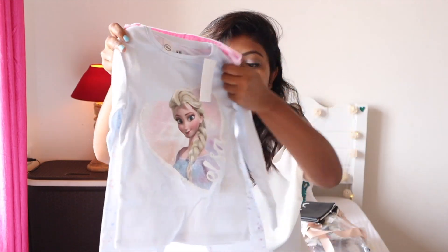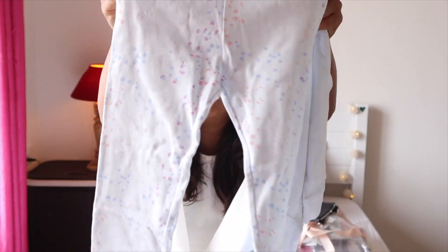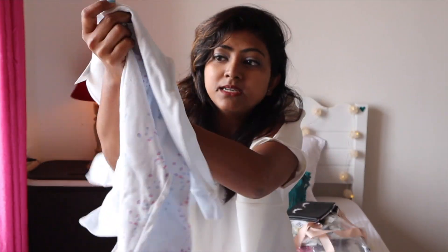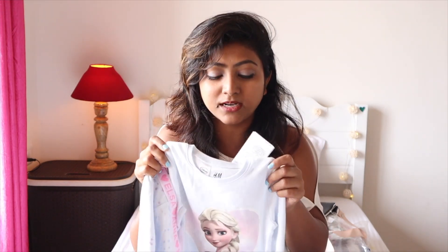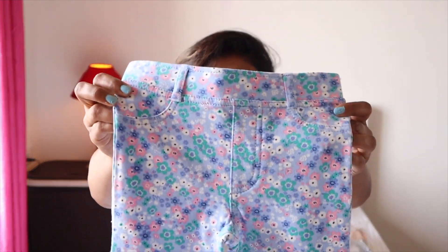The next thing is this Frozen nightwear pajama set — there are pants and a top with Elsa on it. She's recently into everything Frozen and Elsa. I remember going to the H&M store and she wanted it immediately, but I didn't want to spend 1,299 on nightwear. When I found it on sale for 399, I thought I should just grab it.